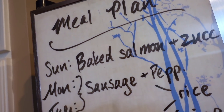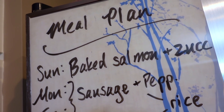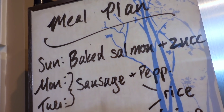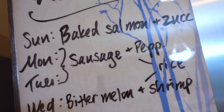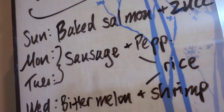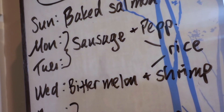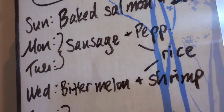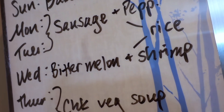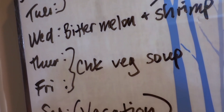For the meal plan this week: tonight we'll be doing baked salmon with some zucchini from the garden — I mix onion powder with that and some sliced up onions. Monday and Tuesday will be sausage and the red bell peppers you just saw, over white rice. Wednesday we'll continue with the rice and have bitter melon with shrimp. I mix a little bit of egg in there as well.